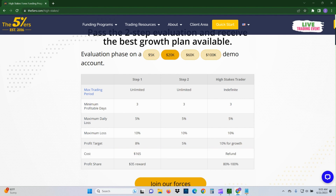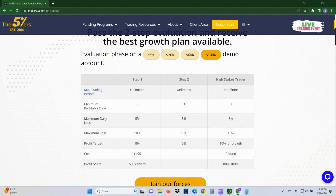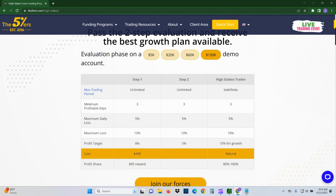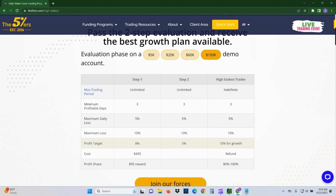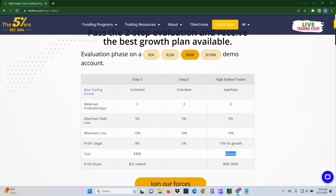Looking at other account sizes: the 20k is $165, 60k is $300, and 100k is $495. From an initial standpoint the pricing isn't the best, but what redeems them is everything you get after the fact. They have profit targets for growth, and don't forget you get a refund — whatever you spent initially you get refunded once you reach funded account status.